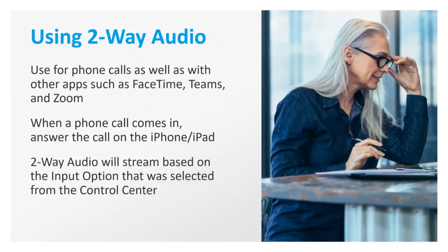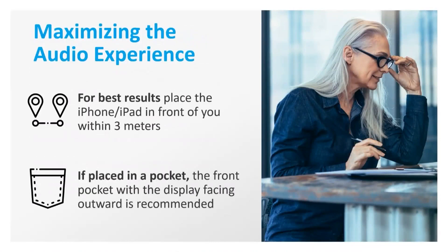Two-Way Audio can be used for all phone calls and can also be used with other apps such as FaceTime, Teams, and Zoom. When a call comes in, the user will need to answer the call from their iPhone or iPad. Then the Two-Way Audio will stream based on what was selected as the input option from the control center. To allow for the best audio experience, the iPhone or iPad should be placed in front of the user or kept within three meters. If the user is placing their phone in their pocket, it should be in the front pocket with the display or screen side of the phone facing outward.